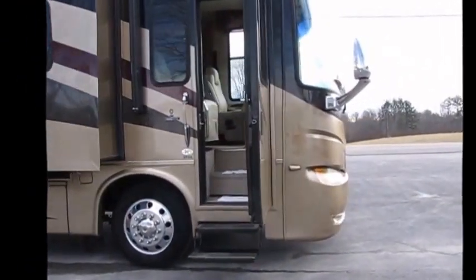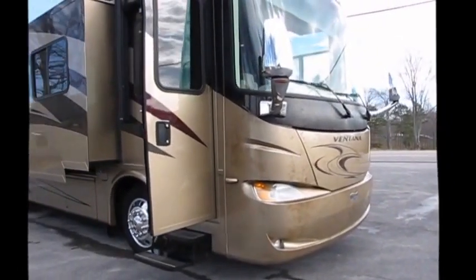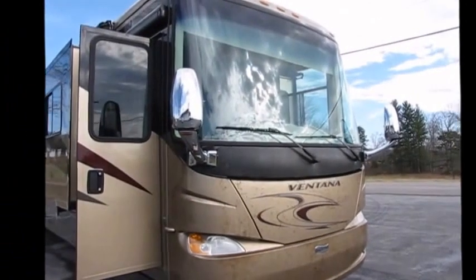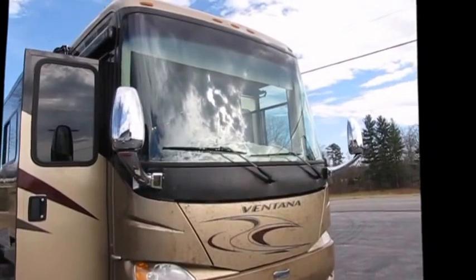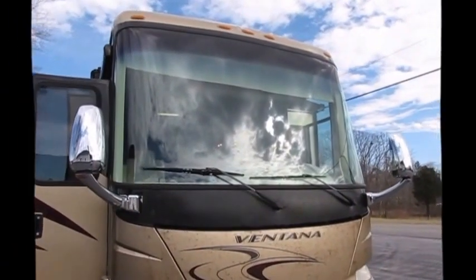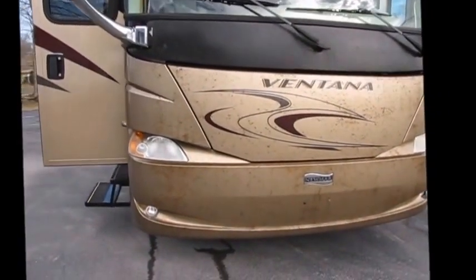One of the other things I really like about this coach: it's got side cameras and a full piece of glass for the windshield. You're going to be able to see the country in this coach — it is such a difference when you have a full piece of glass like that.